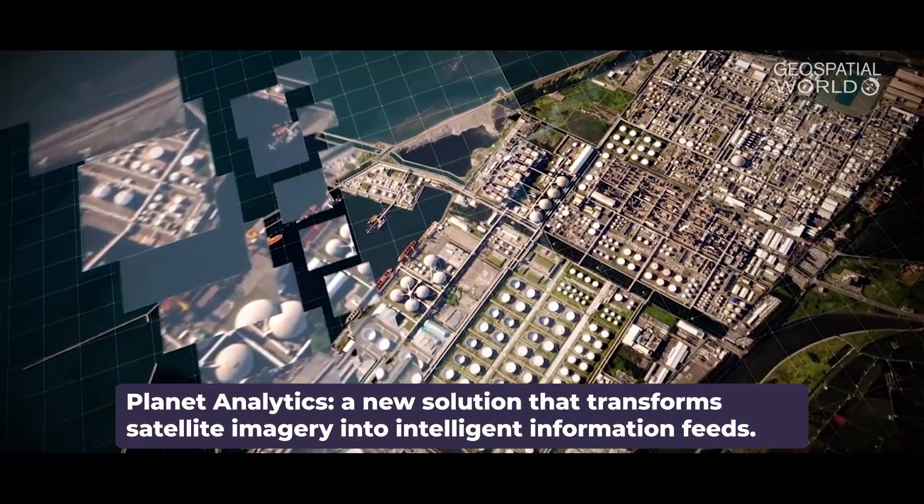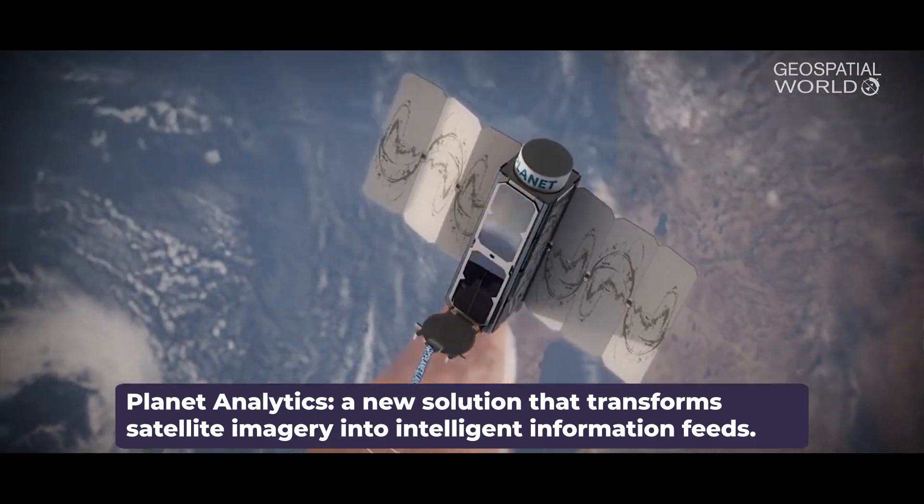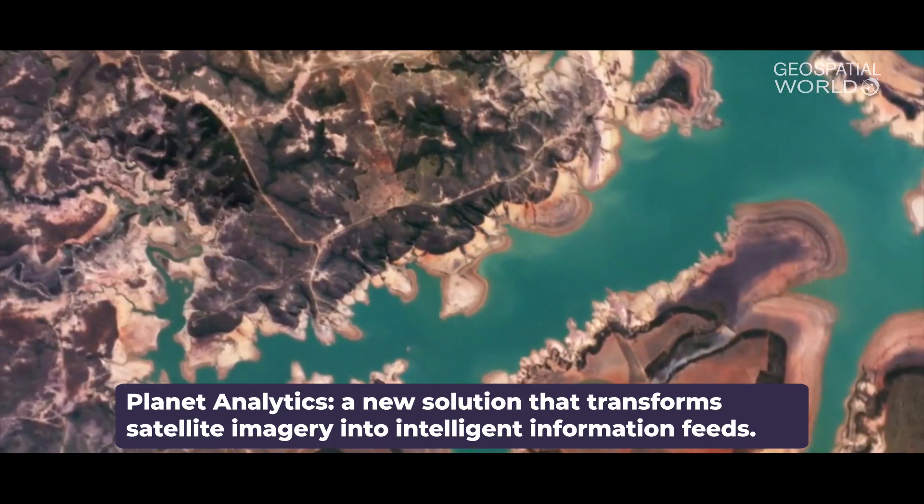This summer Planet launched our new analytics platform. It's really about finding what's interesting in the millions of images that Planet brings down from space every day, and helping people make sense of all that data.